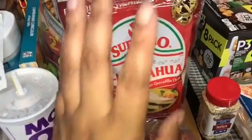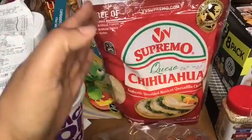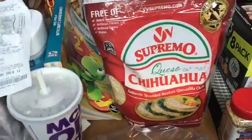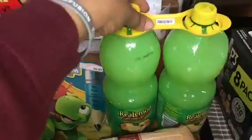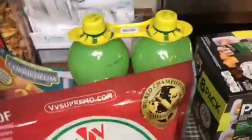I also have the Supremo Queso Chihuahua cheese. The shelf said $7.98 but it rang up as $9.98, so I told the cashier the price in the aisle and she changed it for me — so it could be either price. And I have two lemon juices for $5.98. That's everything from Sam's Club.